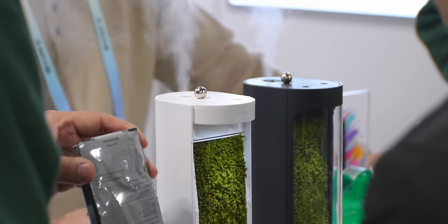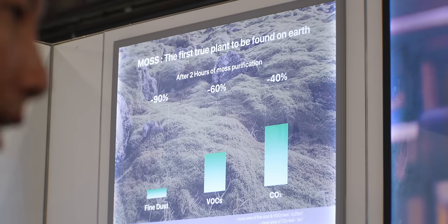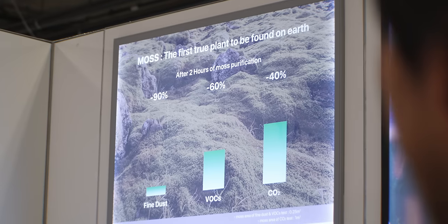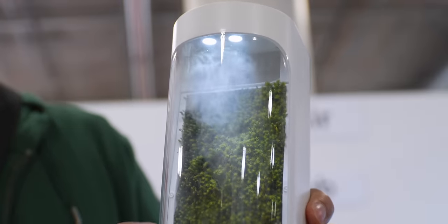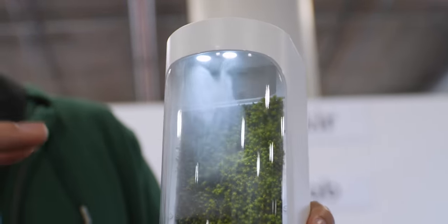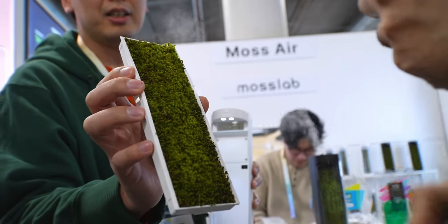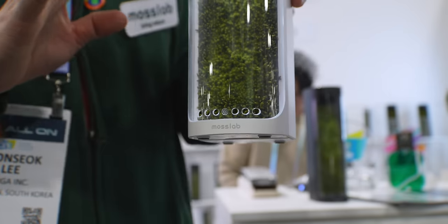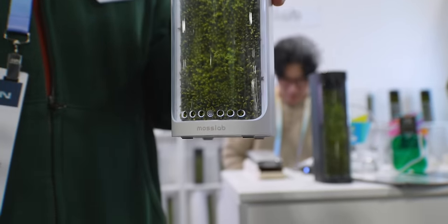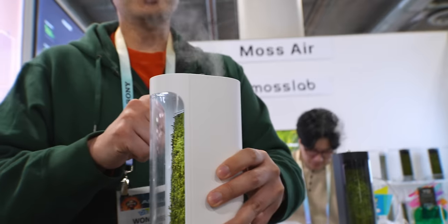This is not technically smart home but it's so smart in the way that it works. This air purifier works purely off of moss — the way it works in nature. There is an LED light inside and it's a self-sustained system. There is a water tank at the bottom, and the filter made of moss can last up to six years, but if you need to replace it, it's only ten dollars. There are air intake holes at the bottom that convert the air to clean air, and it also works as a humidifier, which is super cool.